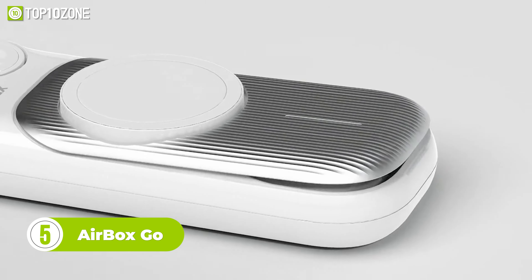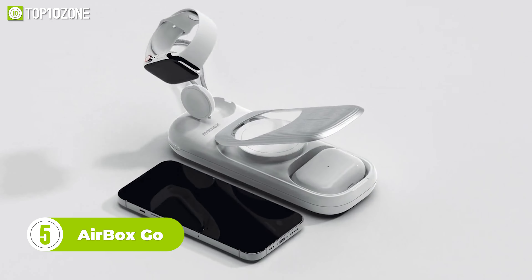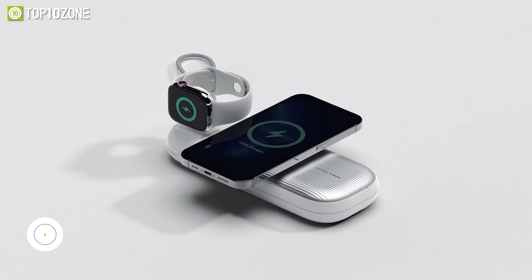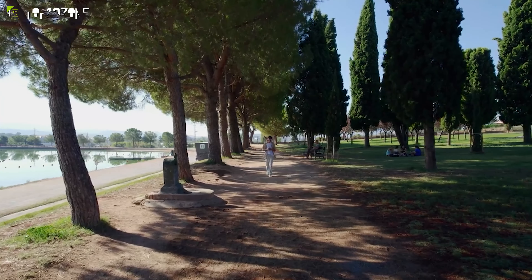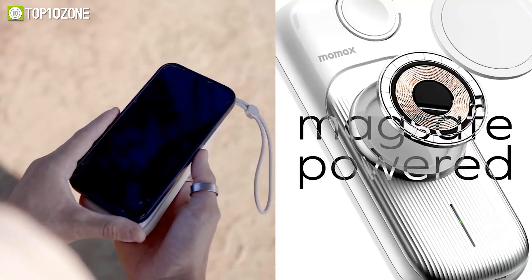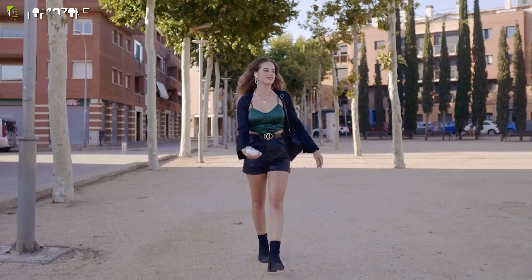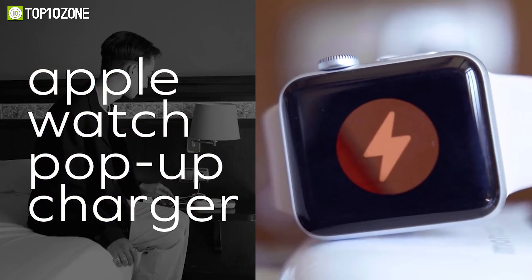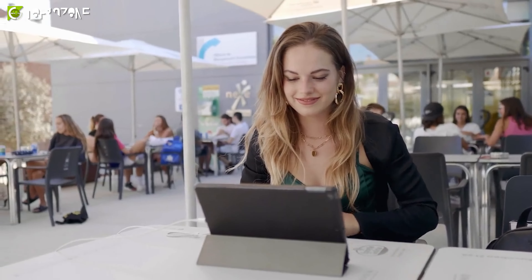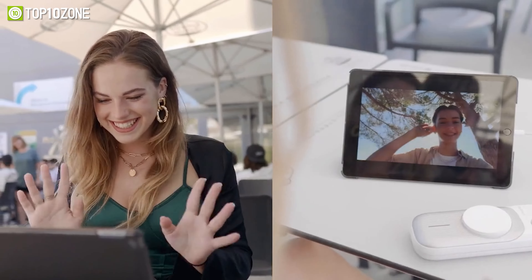Now meet the AirBox Go, a power bank with a 20-watt USB-C output and three wireless charging points for your iPhone, AirPods, and Apple Watch. It's one of the fastest and most versatile wireless battery packs on the market. And with its compact size, you can take it with you anywhere you go, making it perfect for all your adventures. Designed from the ground up with portability and practicality in mind, the AirBox Go features a textured AirPod canopy, durable materials, and an ergonomic design that makes charging on the go a breeze. So whether you're out exploring new places or just running errands, you can stay connected and charged up with ease.